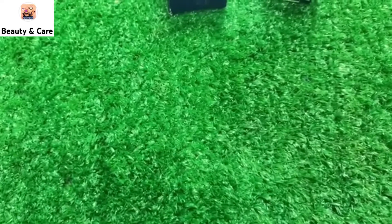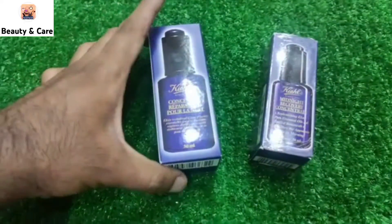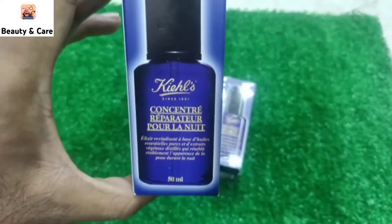Welcome to my channel. I am Aftab and you are watching Beauty and Care. Today I am going to share a very good product with you. I am making a video on the brand Kiehl's Company, which is very good.